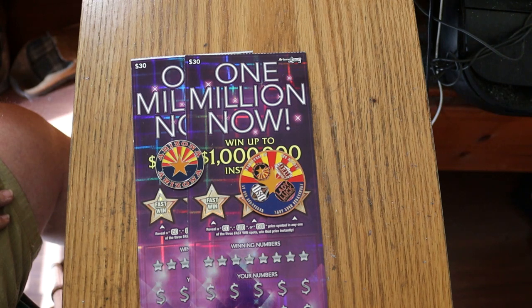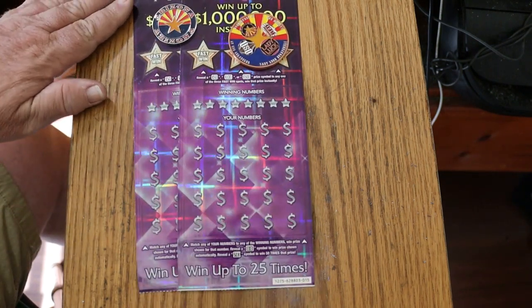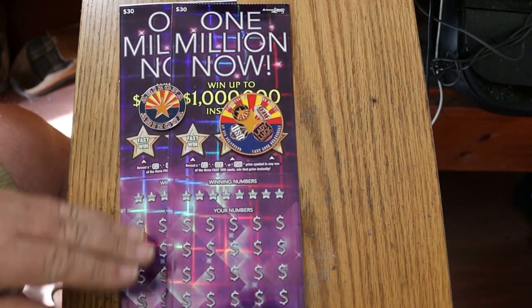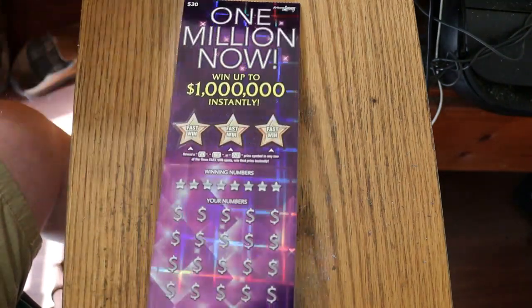I've got tickets 15 and 16. Odds are 1 in 2.45, as I mentioned. The book number is 628-803. It's a match-and-number game — match the winning number, or find the flying dollar bill or the 50-times symbol. I don't think I've ever hit that 50 symbol, but today may be the day. We're going to start with 15 and work our way to 16.